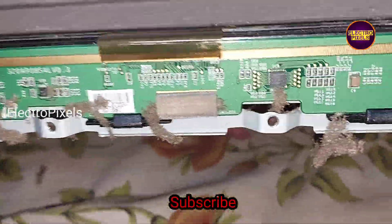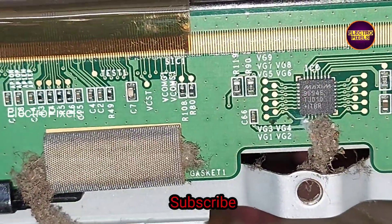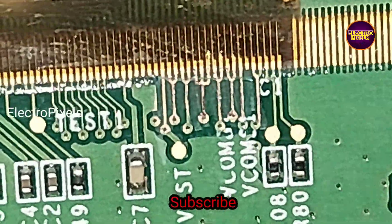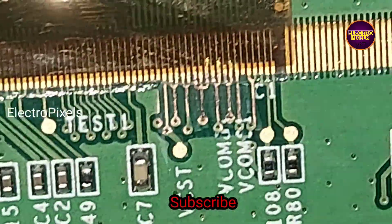Here you can see the double image on the TV screen. I am going to cut down the right side gate signal tracks first. You can see these are the right side gate signal tracks. Now we have cut down the right side gate signal tracks from this panel, and now the double image and color changing issue is solved successfully.